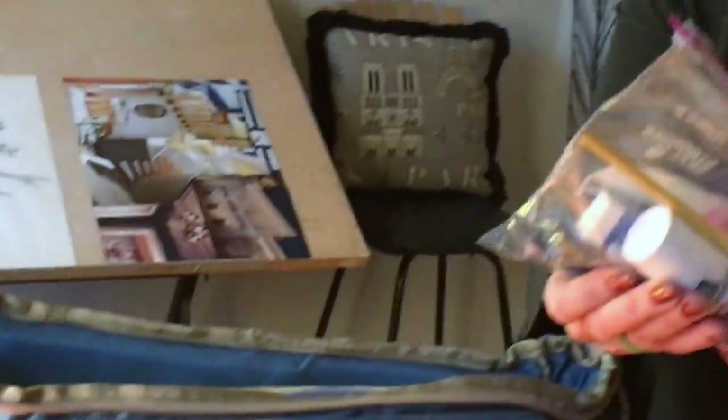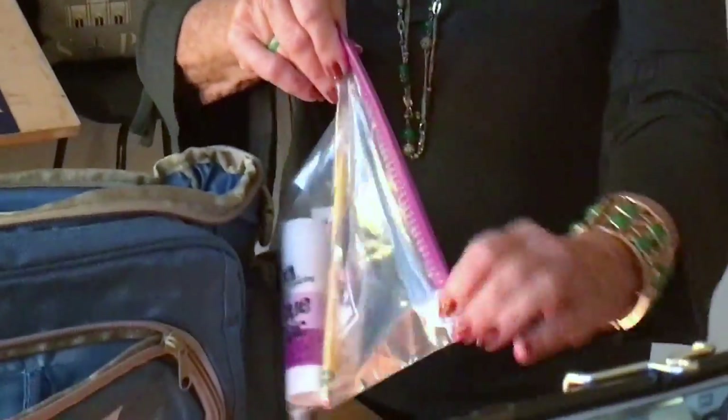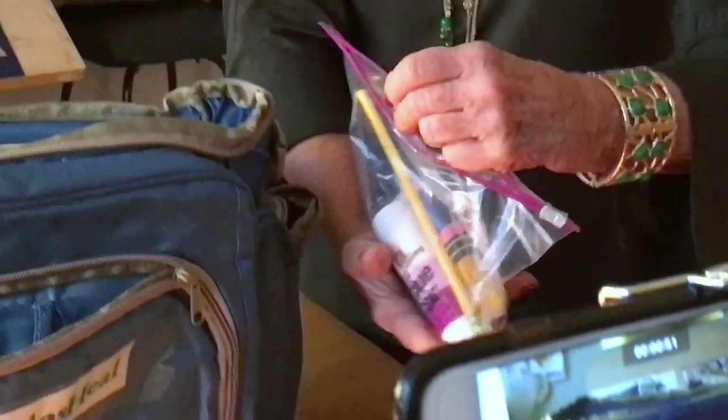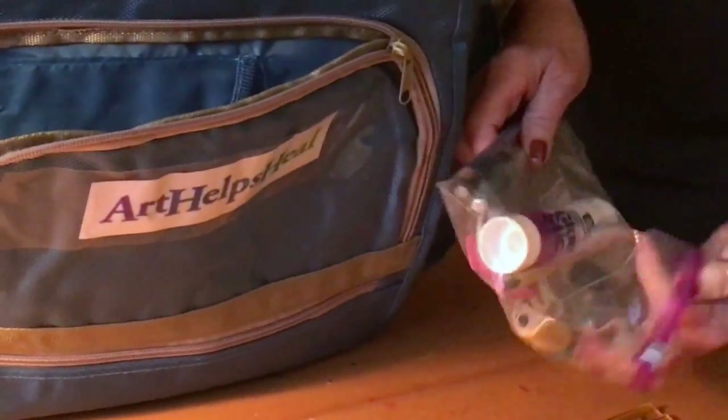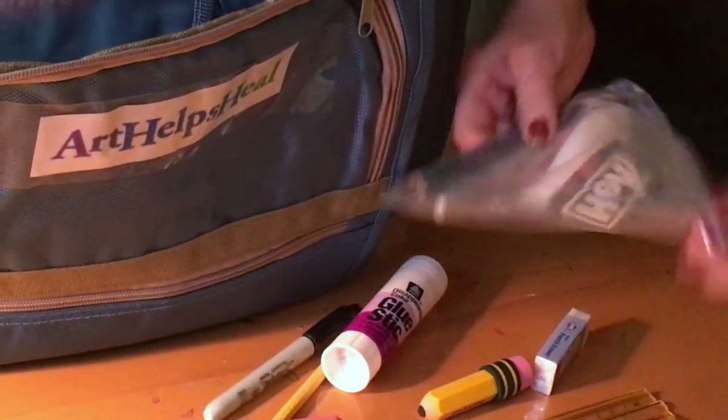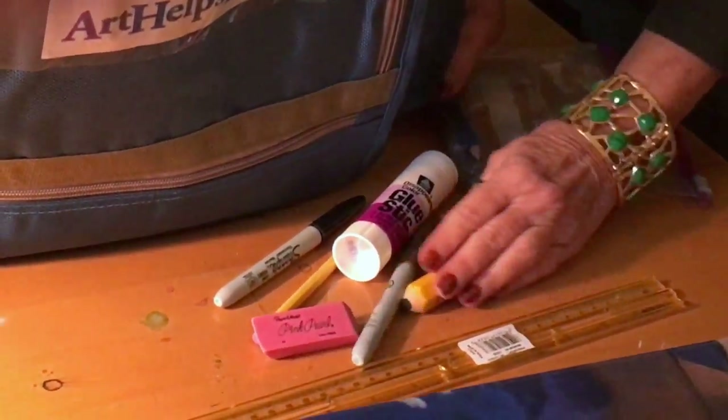For example, rulers, scissors, pencils of various types, and erasers that match, glue sticks, and markers. So there's a whole variety of drawing materials right there.